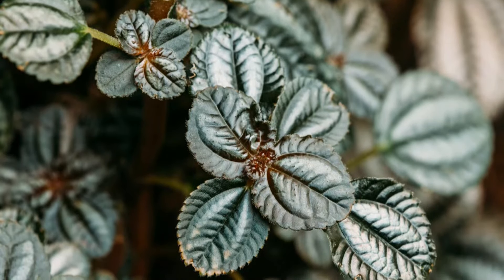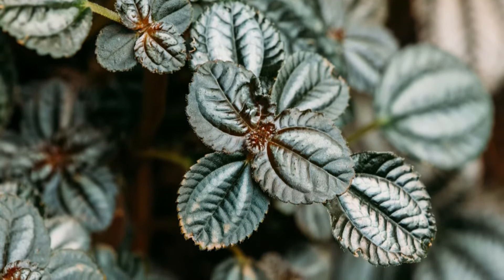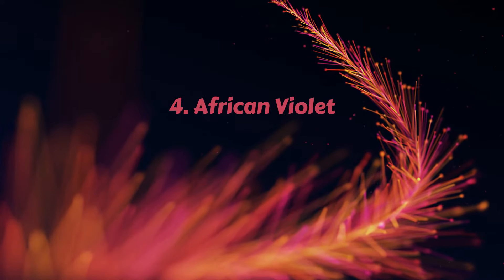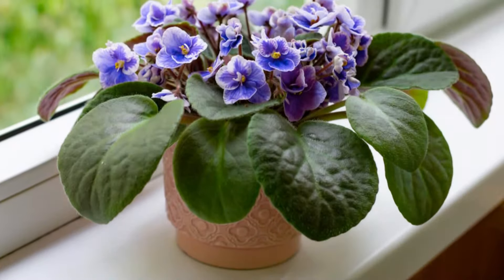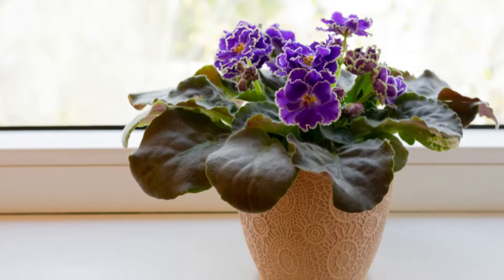It displays an array of oval, bronze-red furrowed leaves with intricate silver lines that look awesome. Number 4 – African Violet. The elegant, frilly purple flowers with contrasting green foliage look gorgeous. It's a great plant for tabletops.